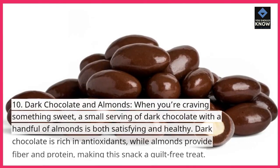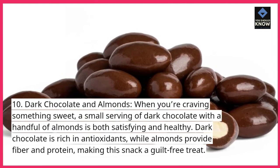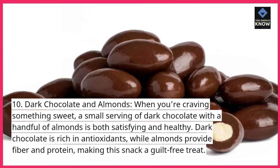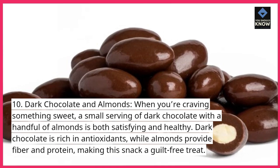Dark chocolate and almonds. When you're craving something sweet, a small serving of dark chocolate with a handful of almonds is both satisfying and healthy. Dark chocolate is rich in antioxidants, while almonds provide fiber and protein, making this snack a guilt-free treat.